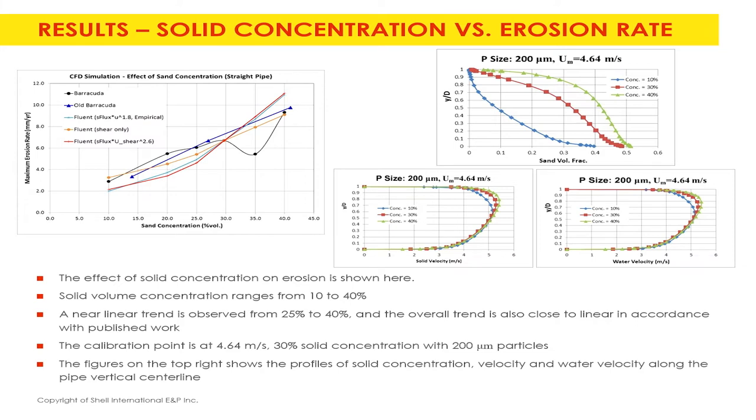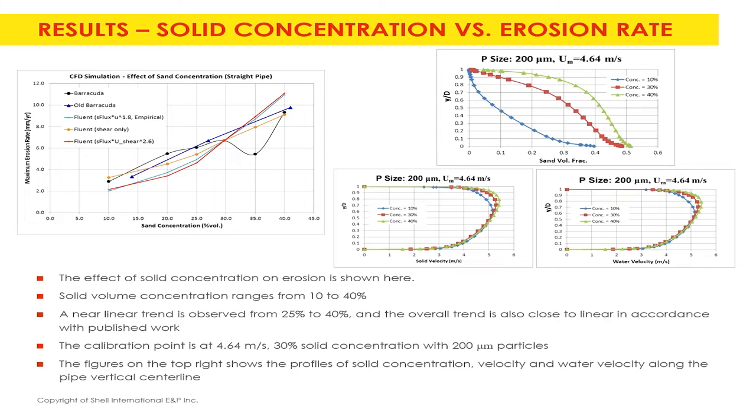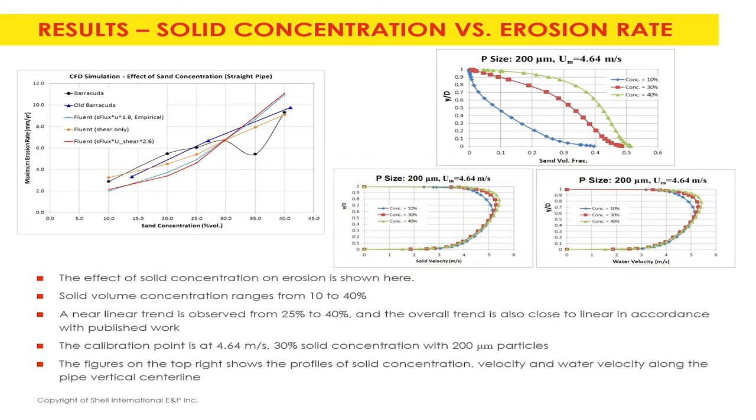The default model in Fluent or other tools gives very weird behavior, but Barracuda comes up really well without any fudging of other parameters. These are predictions of solid concentration profiles at different velocities and different particle sizes. After doing this, a newer version of Barracuda introduced a thick point that we couldn't fully explain — it has something to do with how the model was tuned to run faster, related to how solid volumes occupy the computational cell.